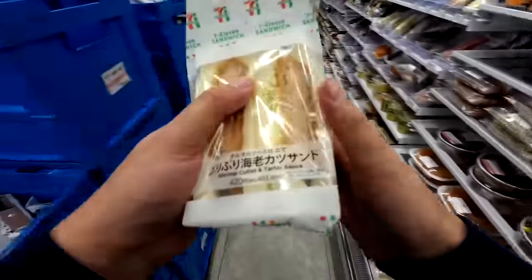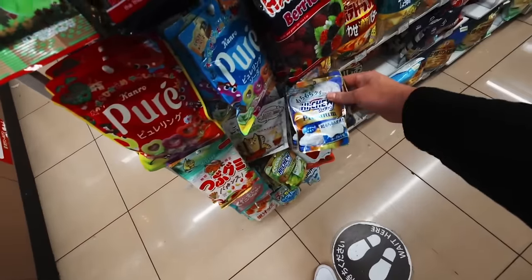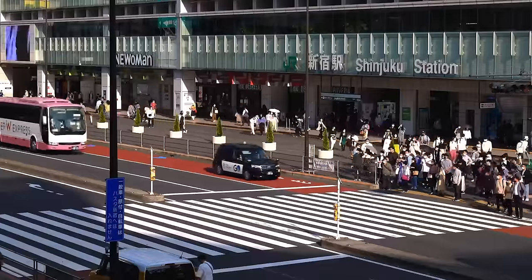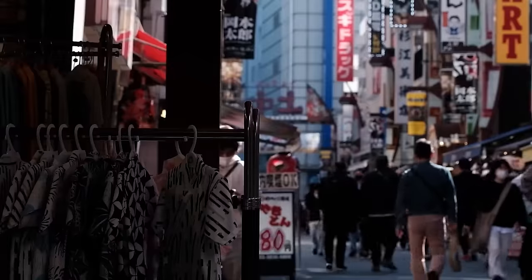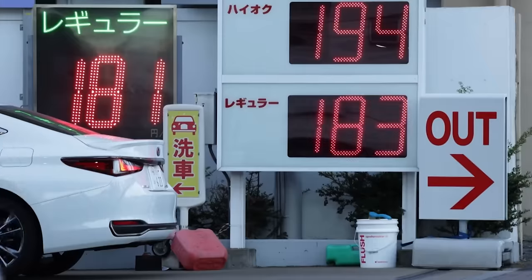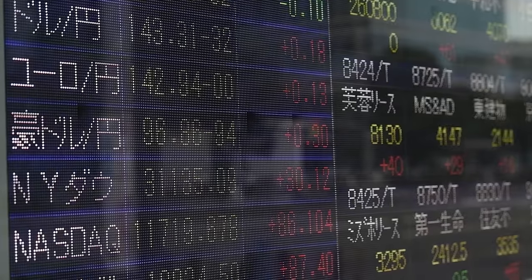So for every dollar I spend in Japan, I can buy 50% more stuff, right? Well, that's not necessarily true. While a favorable exchange rate does mean that your money could go further in Japan than back at home, the actual benefit you receive will depend on the broader context of costs, inflation, and fees.